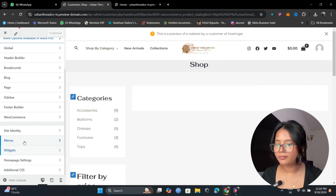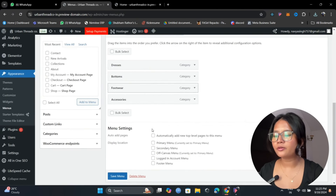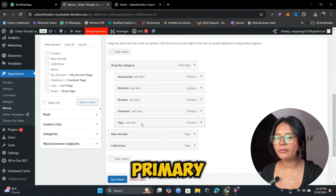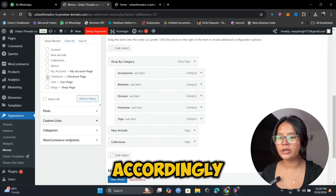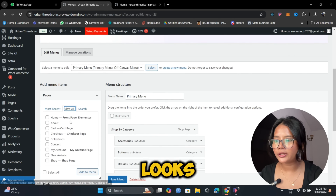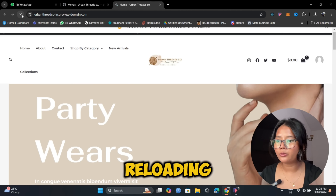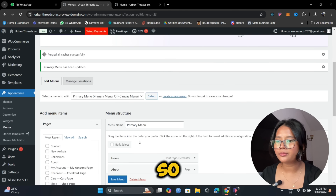Now it's time to set up the main menu and footer menu. Go to Appearance and Menus — we have tons of options like add menu items and menu structure. We'll begin with the main menu, also called the primary menu. I'm adding Home, About, and Contact pages. After saving, those will be visible in the navigation. I'll remove Contact from the main menu since I want it in the footer.